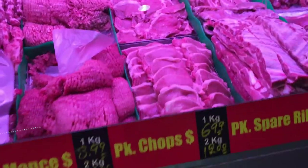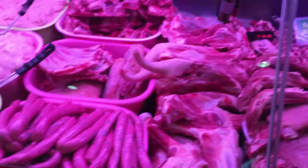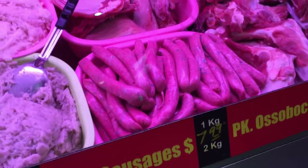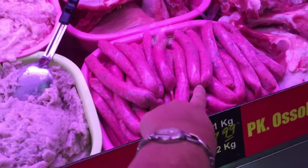Pork chops are $1.99 a kilo, or two kilos for $12 — it's very cheap. Also, these are their sausages that they make themselves in-house. They're Asian-style sausages and inside you can see all the herbs.